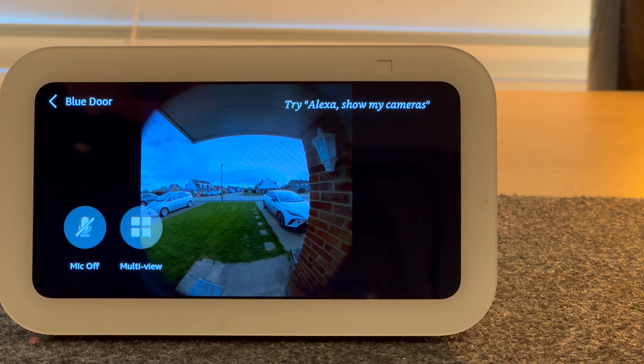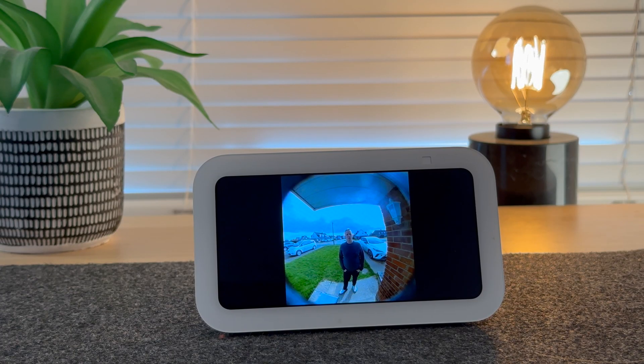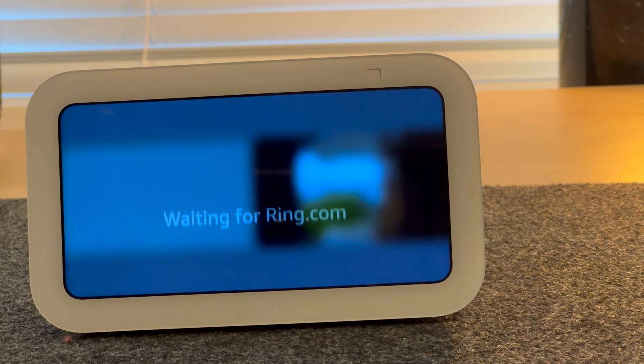In this video, I'm going to show you how easy it is to set up your Ring doorbell so you can view an automatic live feed on your Echo Show 5.